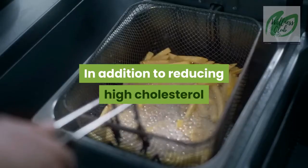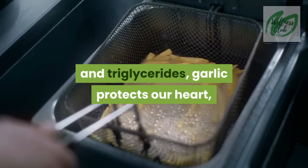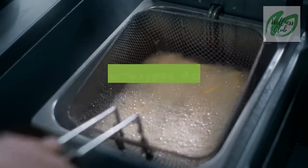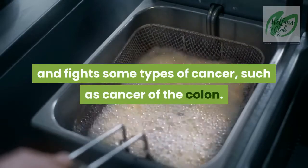In addition to reducing high cholesterol and triglycerides, garlic protects our heart, controls our blood pressure, improves asthma symptoms, and fights some types of cancer, such as cancer of the colon.